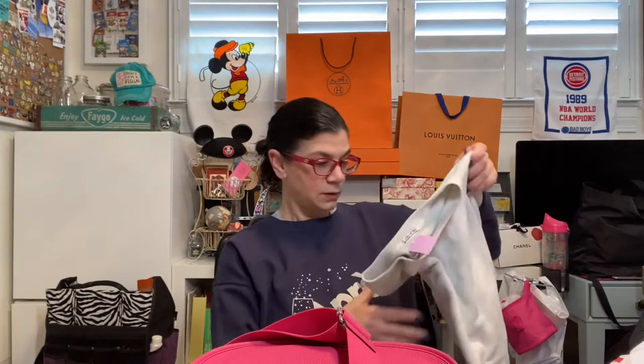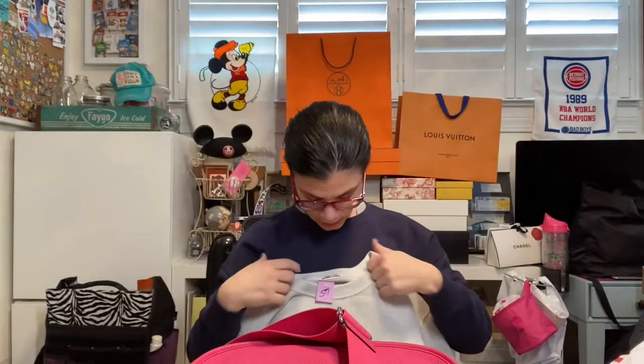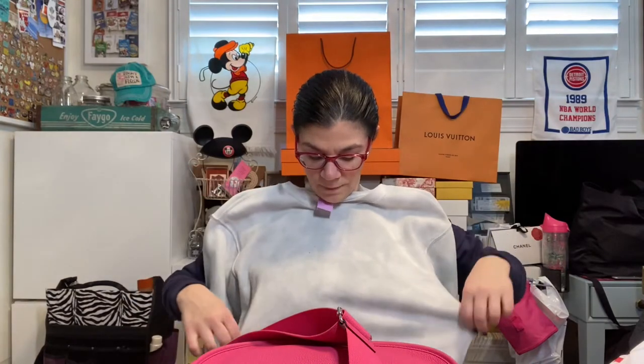First of all, I got this Abercrombie and Fitch sweatshirt. It's very cute. It was $5.99. It has a little spot here but I think I can get it out. I'm going to upcycle this and cut out a cute statement from my Cricut and iron it on so I have a fun sweatshirt.